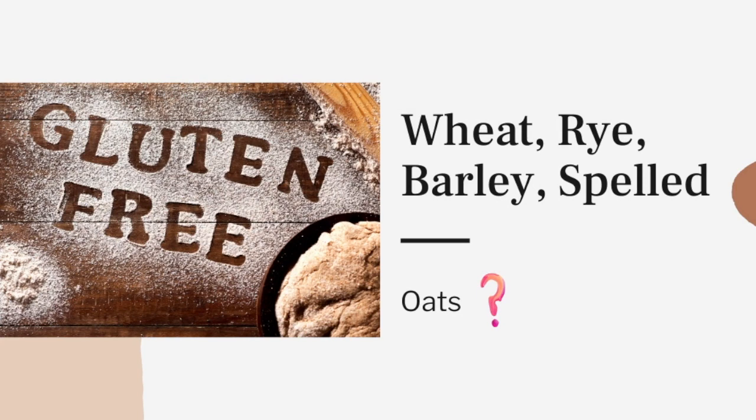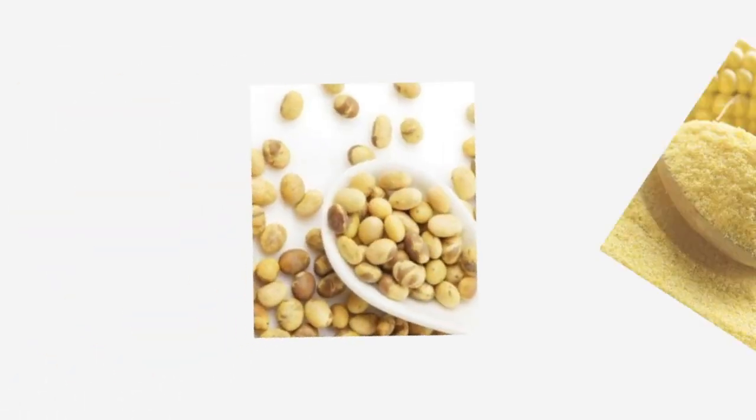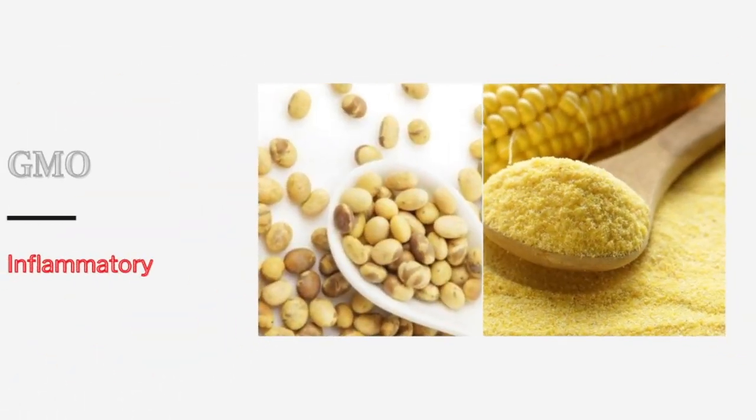So a gluten-free and dairy-free diet is the basis of this approach. After that, there are other foods that do not contain gluten but are also avoided because they are genetically modified and very inflammatory — we speak of course of corn and soy.